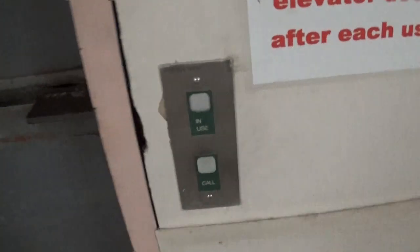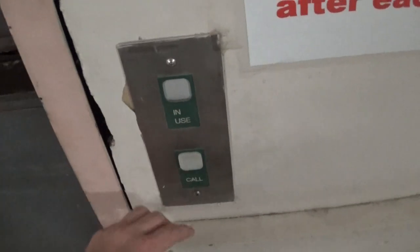This is a freight elevator at Rolling Oaks Mall in San Antonio, Texas. There's a call button — I'm not going to push it because it's going to ring the alarm.